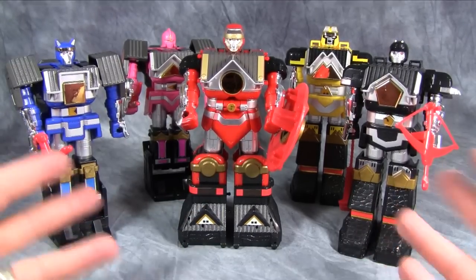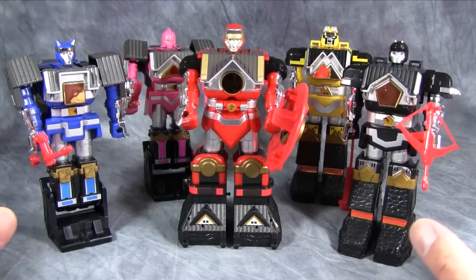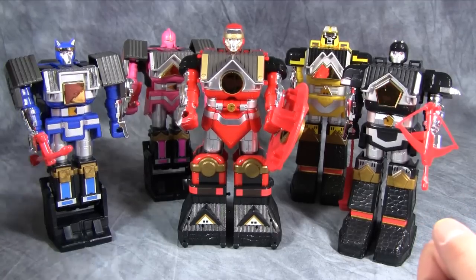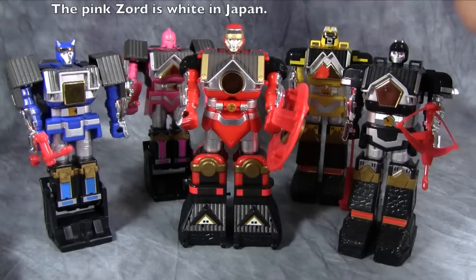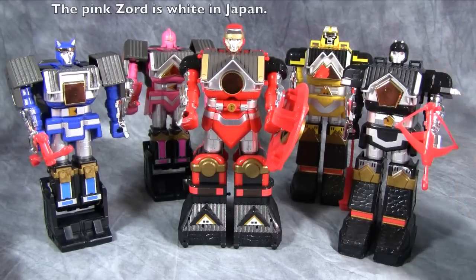Each one of these guys is kind of modeled after the Ninja Megazords. So we've got Blue Wolf, Pink Crane, Red Ape, Yellow Bear, and Green Frog.